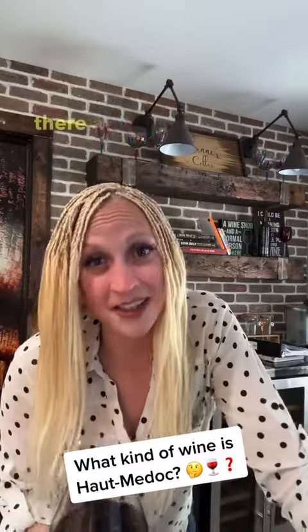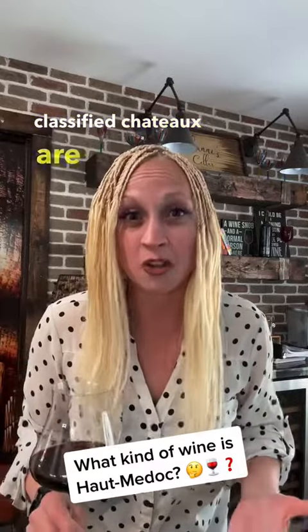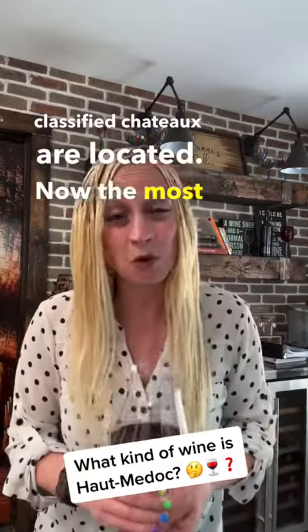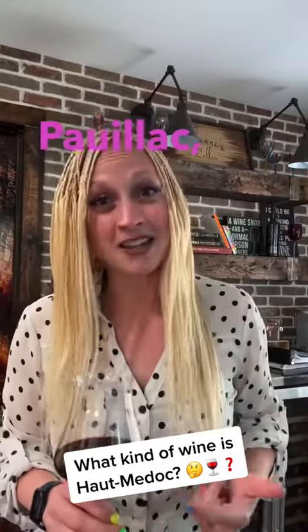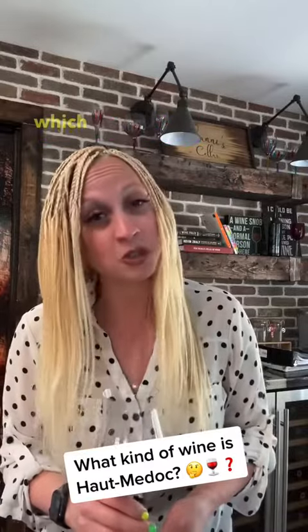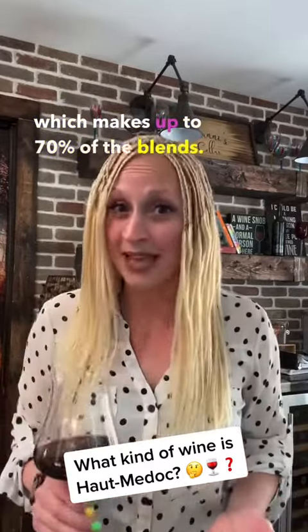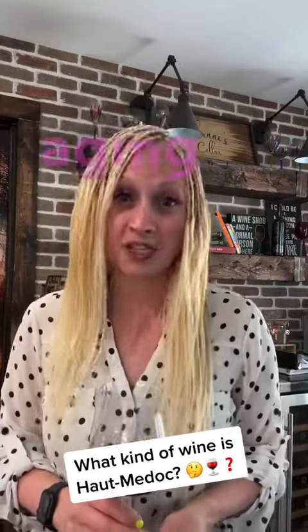Within Haut-Médoc there are smaller appellations where most of the higher classified châteaux are located. The four most important that you need to know are Saint-Estèphe, Pauillac, Saint-Julien, and Margaux. These wines are dominated by Cabernet Sauvignon, which makes up to 70% of the blends. They often see oak influence and they tend to have really long aging potential.